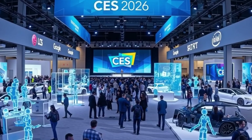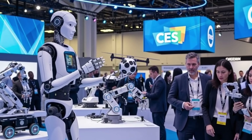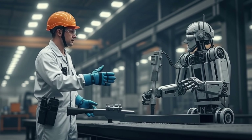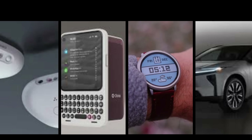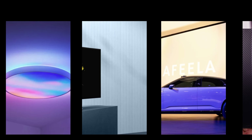CES 2026 in Las Vegas has once again reset our expectations for consumer tech. From robots walking off factory floors to TVs that redefine color, here are the top 10 products unveiled this year. Let's dive into the most exciting innovations that are built to change your home and life right now.